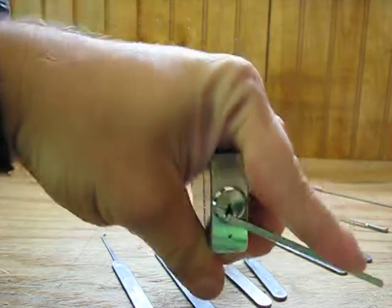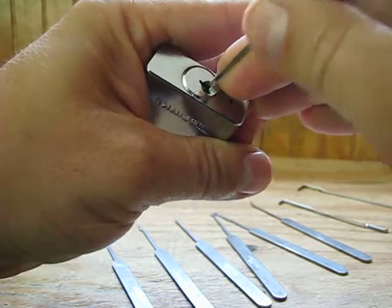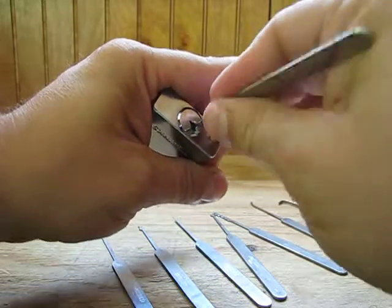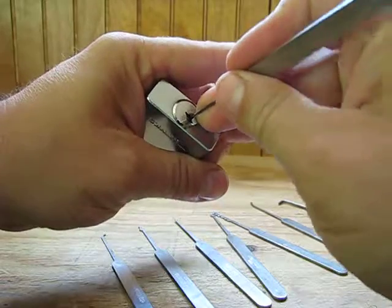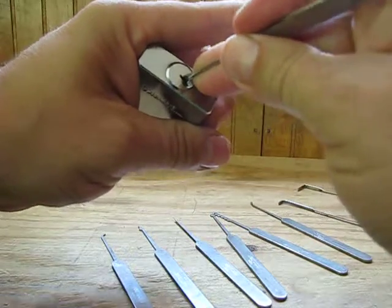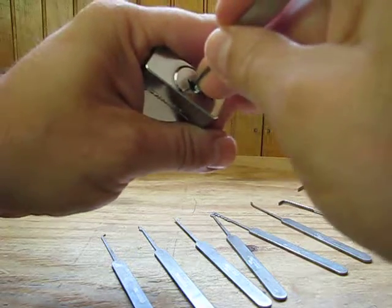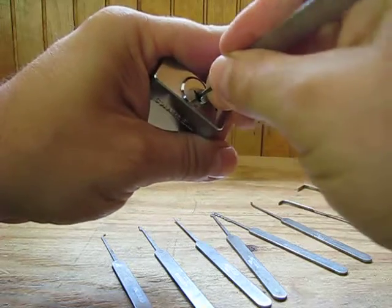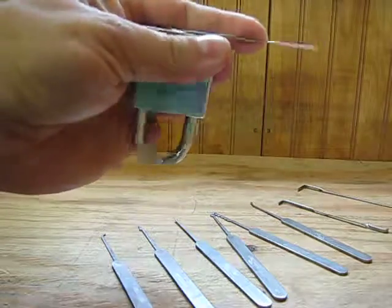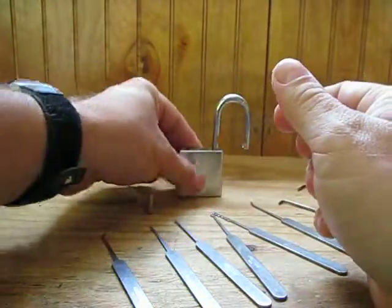Okay, now I have a tension wrench. Let's see — which one are you? Feel out pin number one — gives a lot of feedback. Okay, I set one. Okay, number five. You guys have a good one.